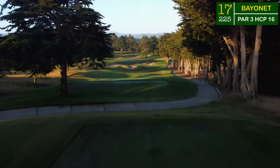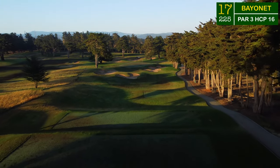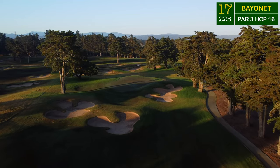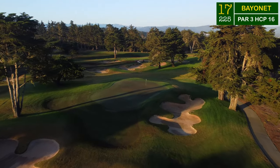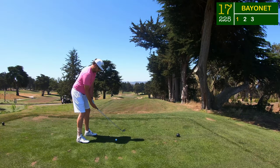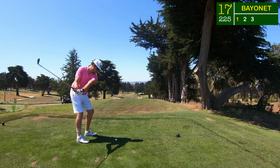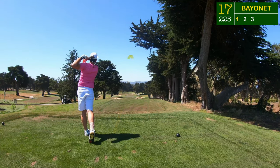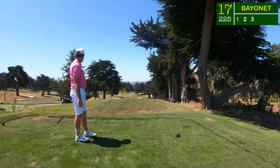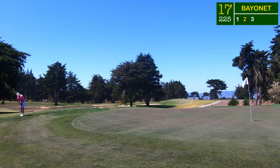This beautiful 17th hole sits up on top of the hill between the trees — heading right down off the hill, 225 yards from the tips playing about 15 yards downhill. The flag got moved right to the middle of the green. Trying to flush my 205-yard six iron, I flushed it indeed — long and left of the green. We have to get up and down here for par, the first time on the entire back nine.